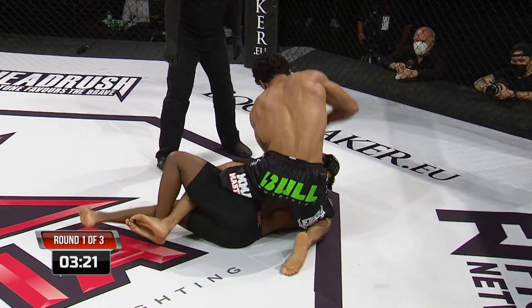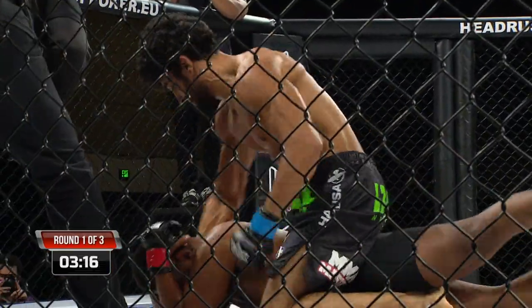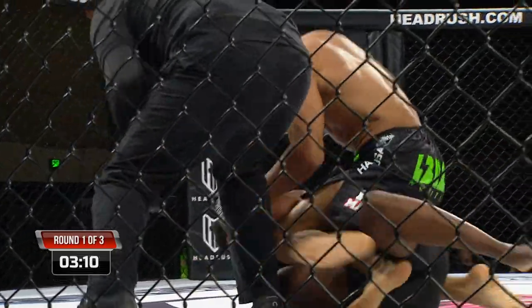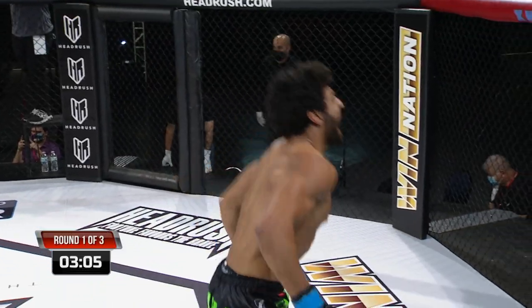Mahmoud with big hammer strikes right there, and those are powerful. The referee's right there taking a good look — he wants to see if he needs to step in and stop the action. Not even two minutes into the fight and the referee's just about to stop it. He covered up. That's it! That's it. Mahmoud is excited.